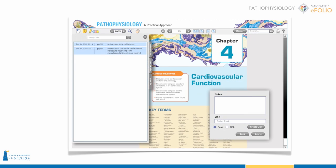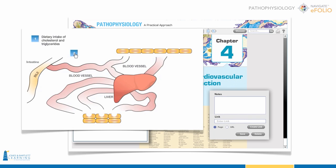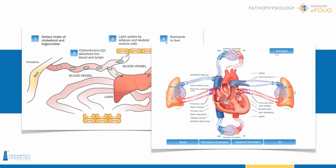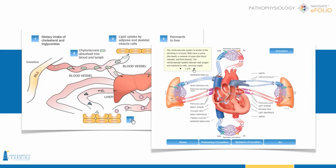Navigate eFolio Pathophysiology makes complicated readings come to life with animations and interactive learning activities so that your students can process, synthesize, and retain course concepts more efficiently and effectively.